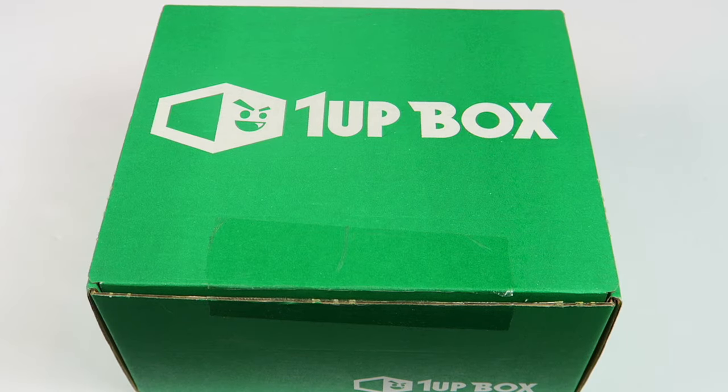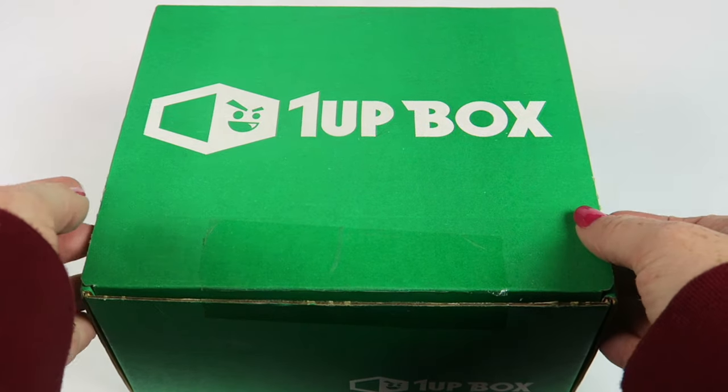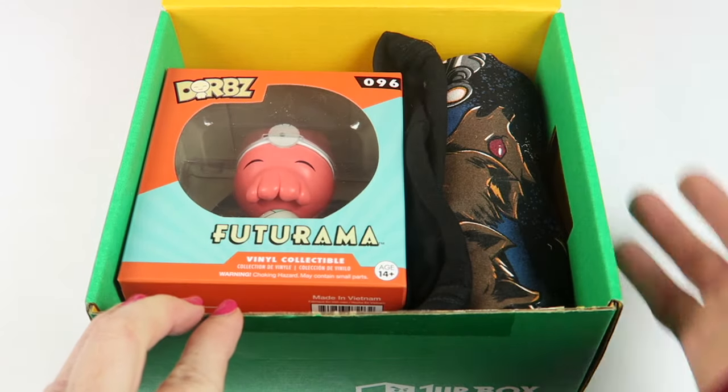This is my unboxing for the November 2016 One Up Box — a Geek & Gamer box. It's $18.92 a month and each box comes with four to six different items, all with a geeky theme. I did receive this for review. Let's see what's in the box. There is a coupon to save money, so be sure to check that out below.